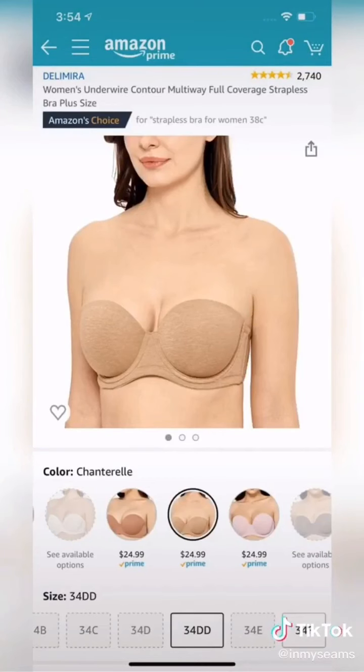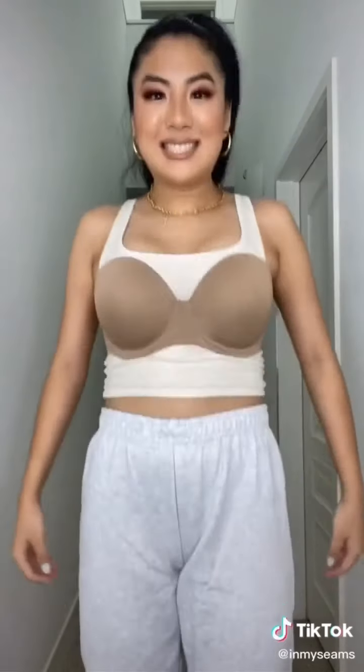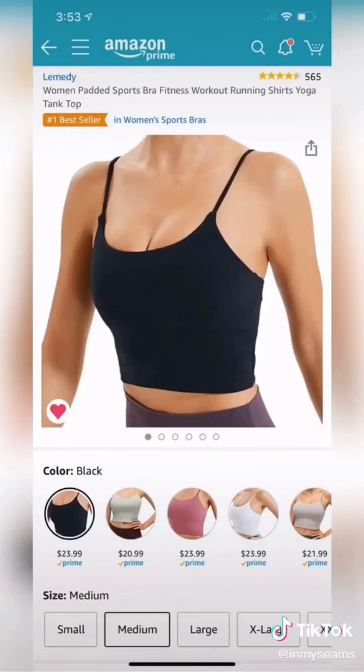Number four is this multi-way strapless convertible bra. It has a fairly inclusive shade range and because the cup is full coverage, it literally does not fall down. And lastly, it's this sports bra tank top.